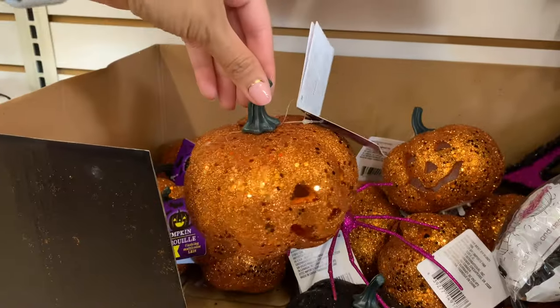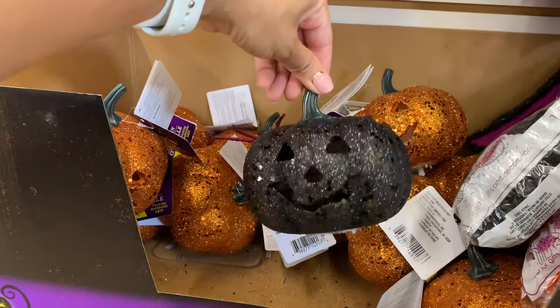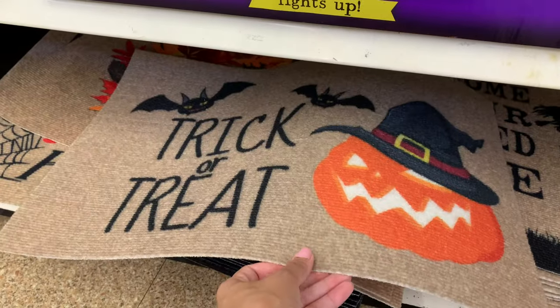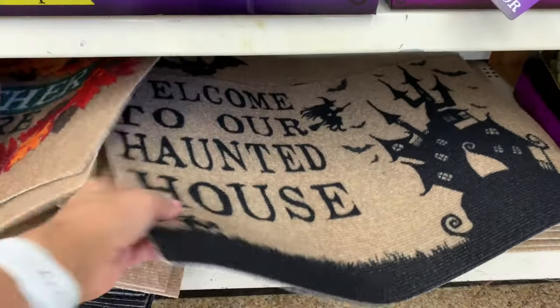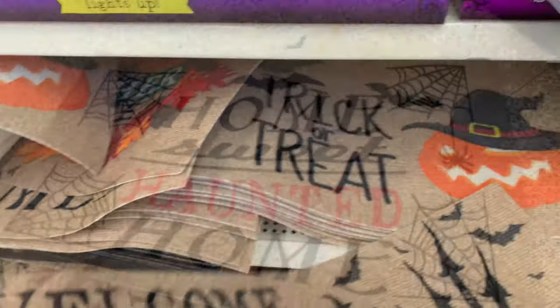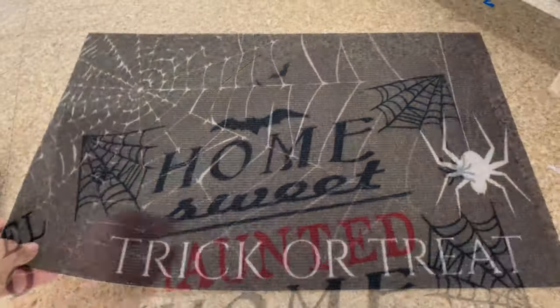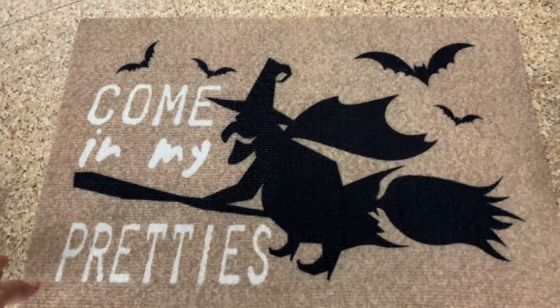These cute little glitter pumpkins are actually light-up LED pumpkins. They had them in black and orange — those were the only two colors I saw. I was also really excited to find these mats. They're obviously not the best quality, but for decorating a little bit inside or outside I think they're a great addition to your decor, and they had quite a few options to choose from.